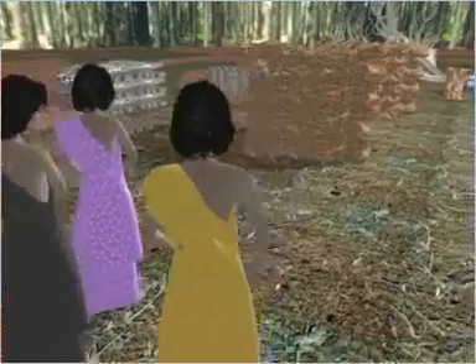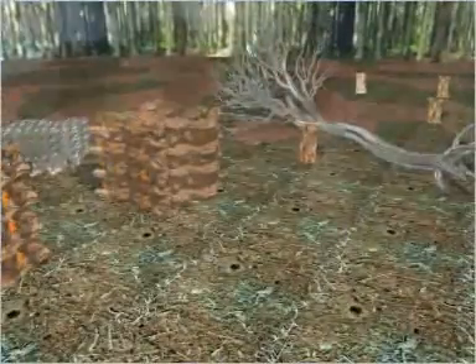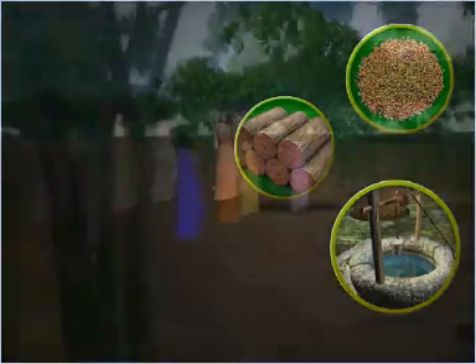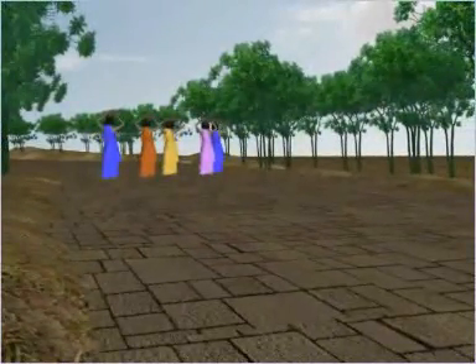Women are the most affected among the poor as a result of deforestation. In some societies, women shoulder the responsibility of collection of fuel, fodder, water, and other basic needs. Due to depletion of forest resources, they have to walk more than 10 kilometers to collect these resources, resulting in serious health problems.